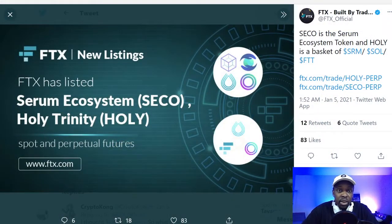The two coins listed on FTX exchange are called SECO (the Serum Ecosystem) and Holy Trinity. The Serum Ecosystem is a makeup of probably seven or more coins that are all on Solana and backed mostly by the Solana team. The Holy Trinity — the name is very obvious — has three coins they think are the best. It's a basket of Serum (their decentralized exchange), Solana (their blockchain that can do 1,500 transactions per second at fractions of a cent per transaction), and FTX exchange, which I think is a top-five volume centralized exchange. So you've got a decentralized exchange, a centralized exchange, and a blockchain combined in one.